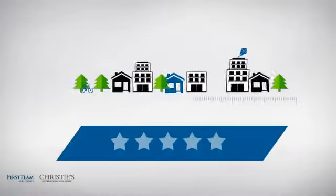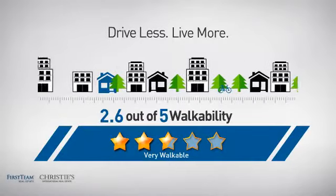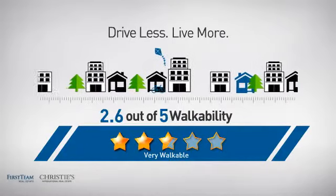And with a walkability score of 2.6, the neighborhood is a very walkable place to live — for a healthier lifestyle, shorter commutes, and the ability to run errands on foot.